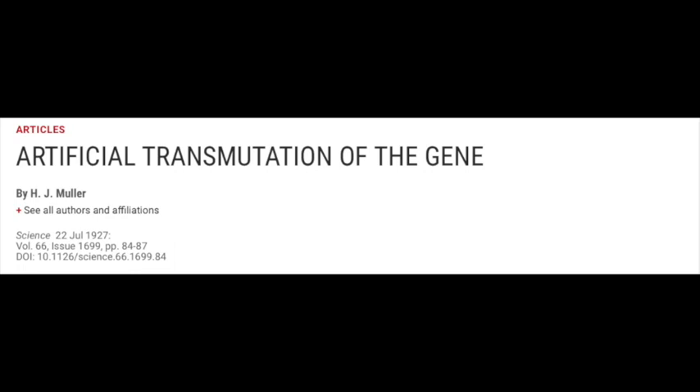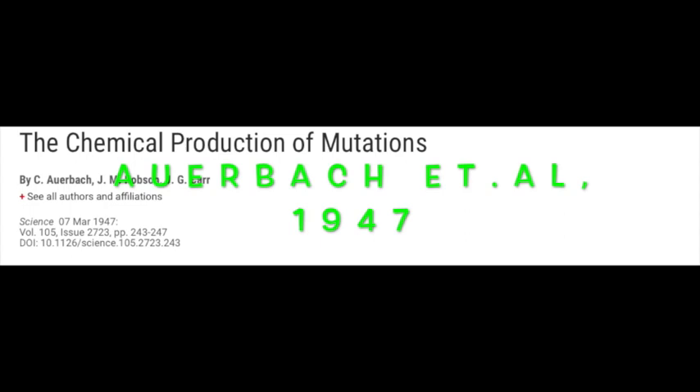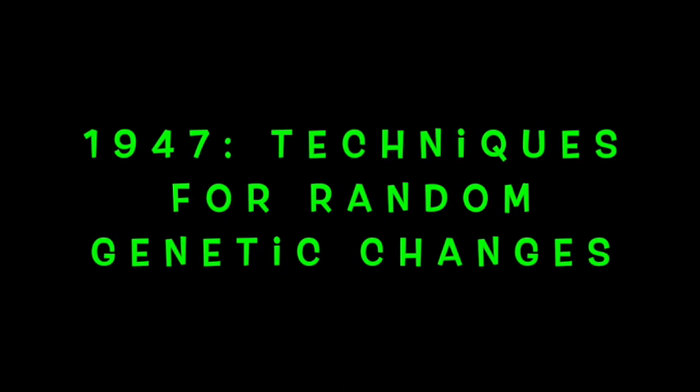Muller's paper was titled 'Artificial Transmutation of the Gene.' Twenty years later, Charlotte Auerbach in 1947 also reported in the journal Science that you can change genomes using radiation or chemicals. Her paper was titled 'Chemical Production of Mutations.' So by 1947, we realized that we can change genomes, but at this point the changes are random and we have no way of making targeted changes.